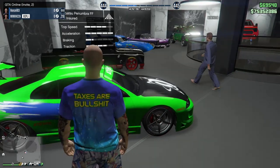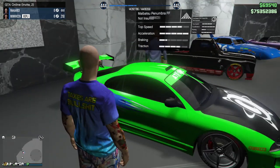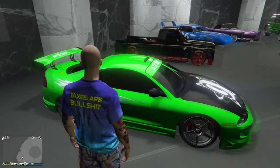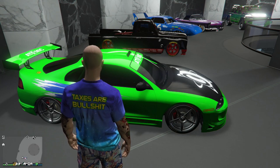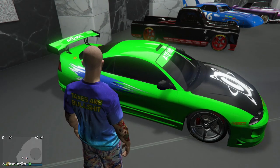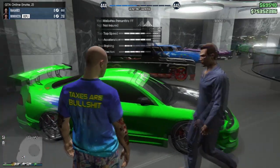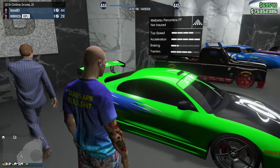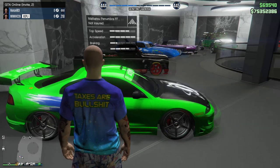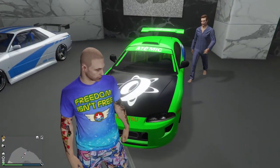Then we got the Penumbra FF right here. Green is my favorite color so when I saw this I was like oh my god. I believe this is my crew color, that's why it's so vibrant. This is a 1995 Mitsubishi Eclipse - this is also Paul Walker's car, the first car you see him driving in the first Fast and Furious. I just had to build it.